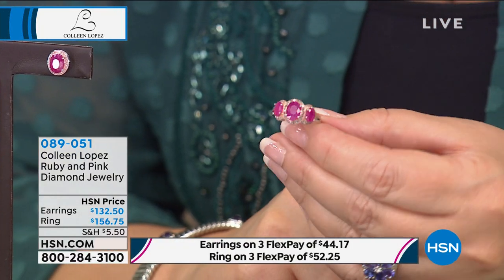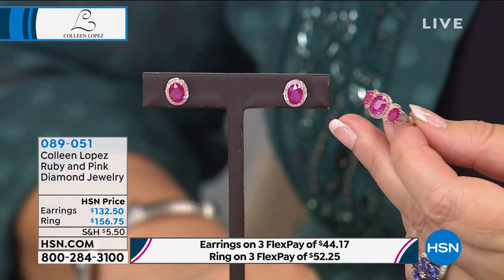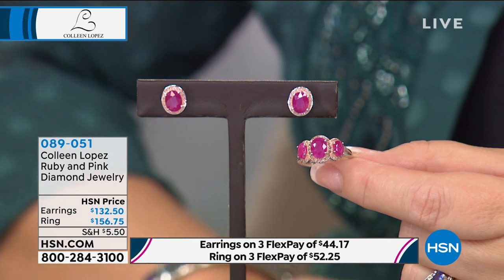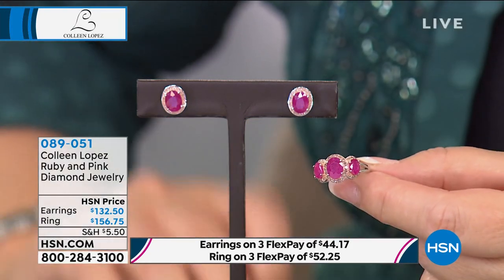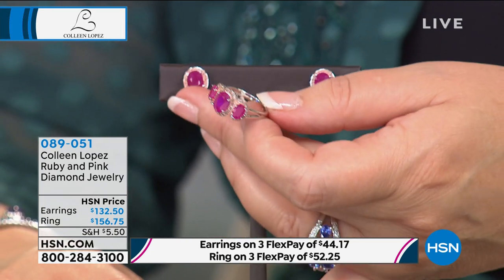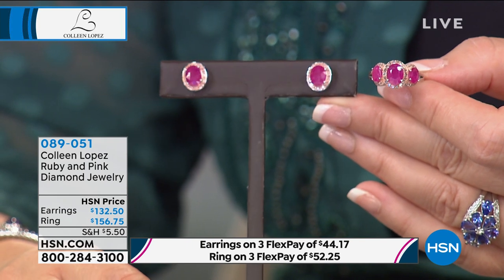Right now: genuine ruby surrounded by pink diamonds. Very seldom do you see that combination. Look at the size of the earrings. The ring is gorgeous — coming in at 2.45 carat total weight. Here's what's ridiculous: the earrings are five carats. I almost feel like I should whisper this because really, that was a blooper. Five carats of genuine rubies with pink diamonds for less money than the ring — it's double the carat weight.